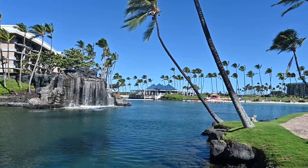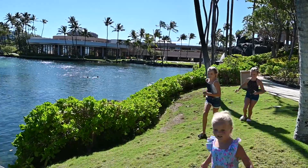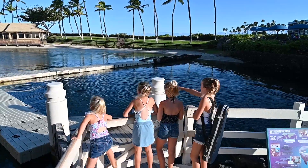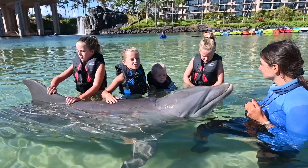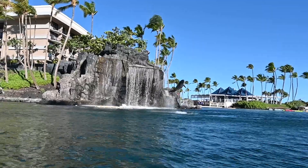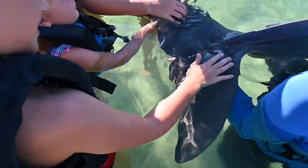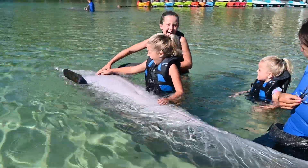Dolphin Quest is on a natural saltwater lagoon. Fourteen dolphins live here and they have a beautiful home. The dolphin trainers love them so much — they take care of them and feed them. I've seen lots of dolphins before, but I've never touched one. Being up close with a dolphin is a dream come true. I am so excited!